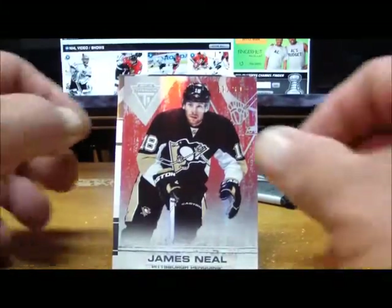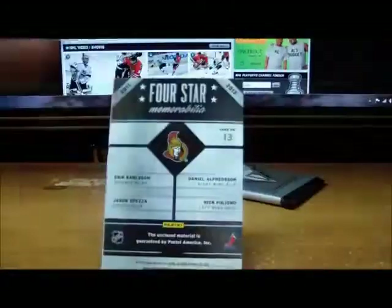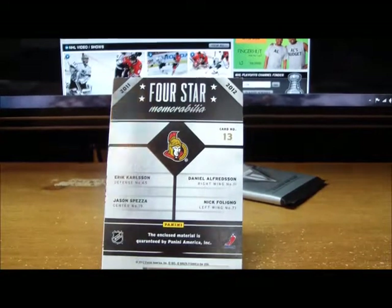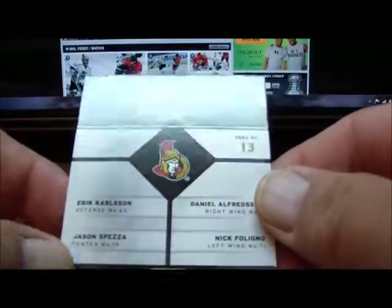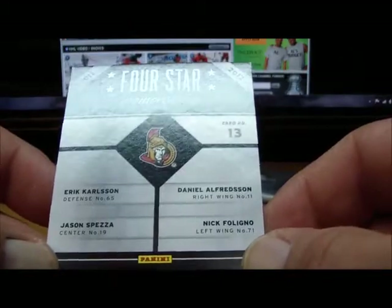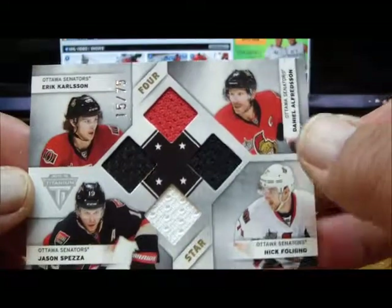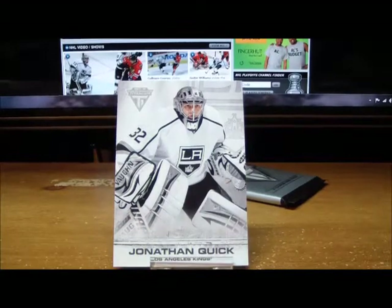Pack four: another base parallel of James Neal — didn't we have this one already? — 41 of 99, is that number two that came out of this case? And behind him another Four Stars, for the Ottawa Senators: Erik Carlsson, Jason Spezza, Daniel Alfredsson, and Nick Foligno — 15 of 75 for the Senators. And a base card.